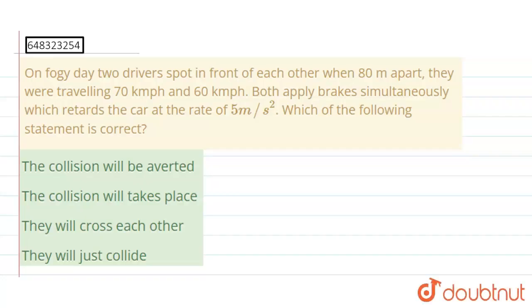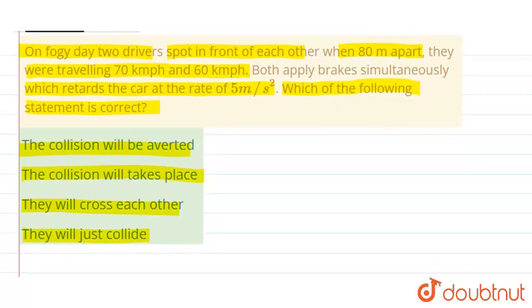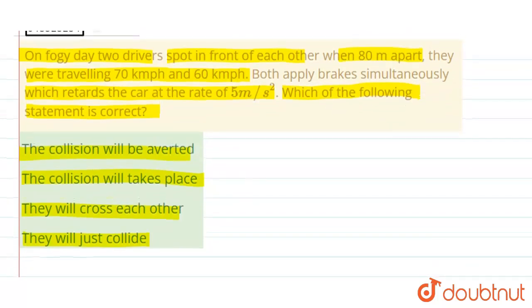We have been given a question: on a foggy day, two drivers spot each other when 80 meters apart. They were traveling at 70 kilometers per hour and 60 kilometers per hour. Both apply brakes simultaneously, which retards the cars at the rate of 5 meters per second square. We have to identify which of the following statements is correct: the collision will be averted, the collision will take place, they will cross each other, or they will just collide.